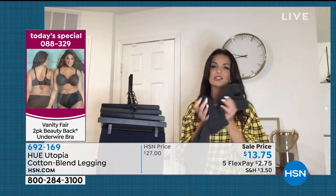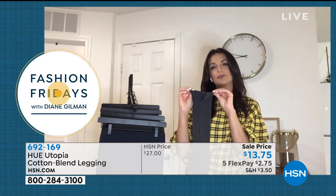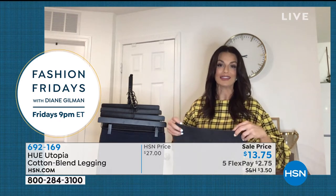They are so buttery smooth and the more you wash them, they just get better. And like you said, that little ankle slit detail, which is a little fun detail that Hue likes to put — a little bit of fashion into everything we do. Because we're wearing leggings all day, every day now.